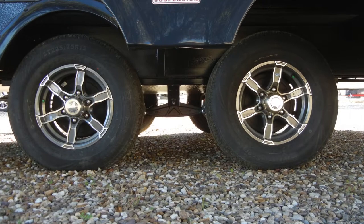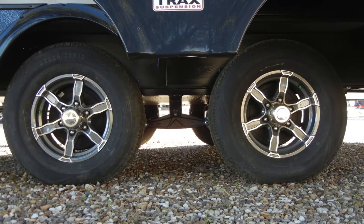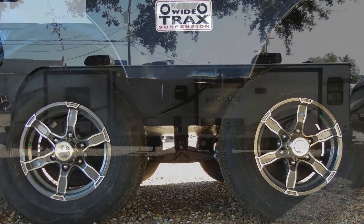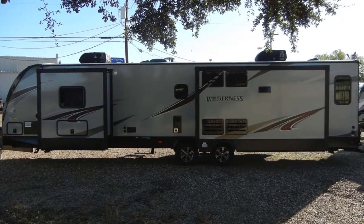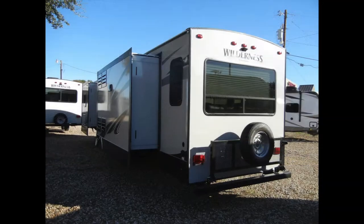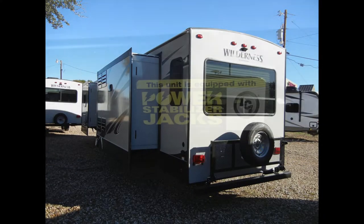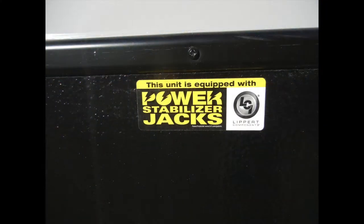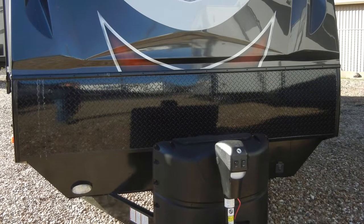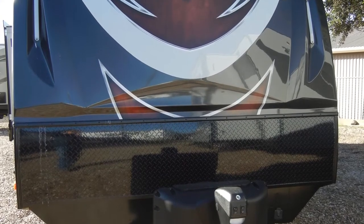The trailer pulls easily on a wide-track axel system with leaf spring suspension, easy-lube hubs, and aluminum wheels. Some of the exterior options included on this Wilderness 3375KL are the bumper-mounted flip-up storage rack, power stabilizer jacks, bumper hose storage, spare tire, and a molded two-tone gel-coated fiberglass front cap with LED lights.